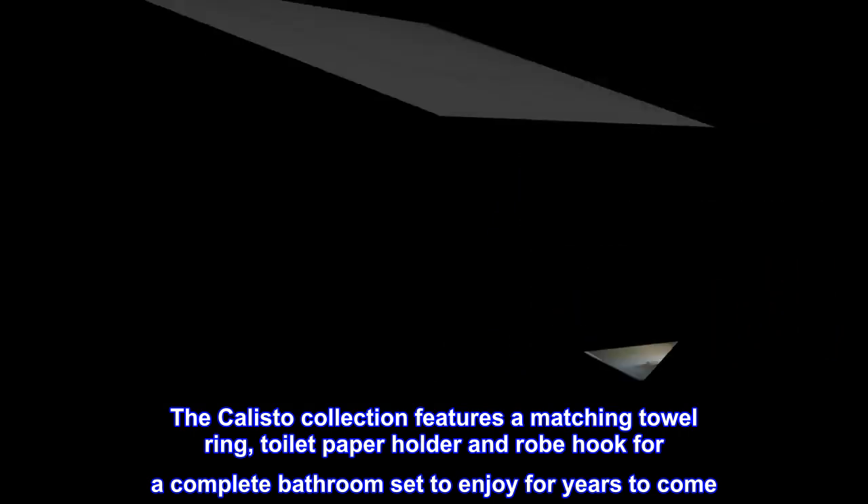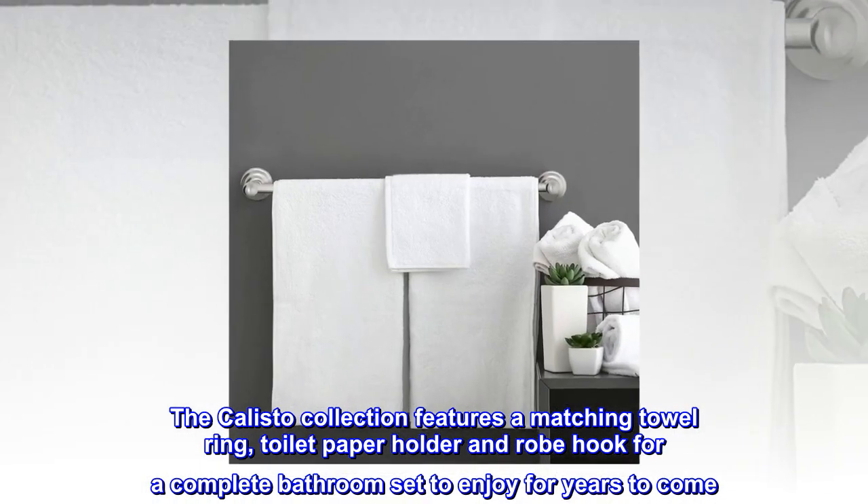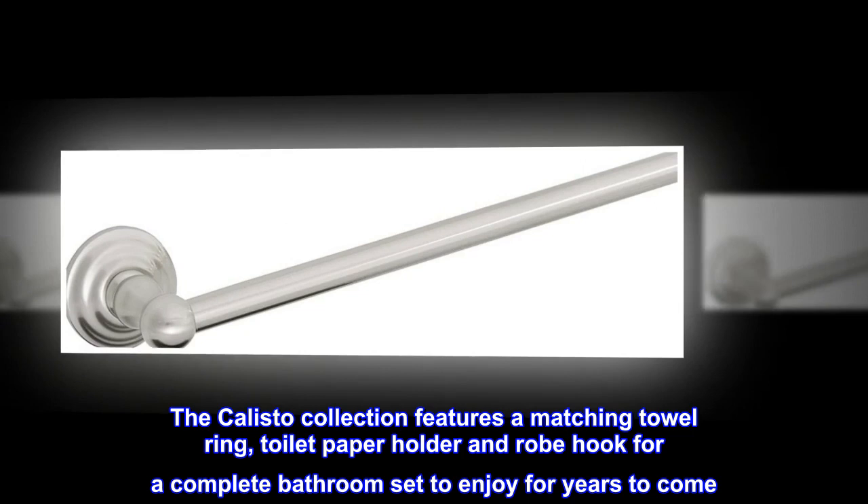The Callisto collection features a matching towel ring, toilet paper holder and robe hook for a complete bathroom set to enjoy for years to come.